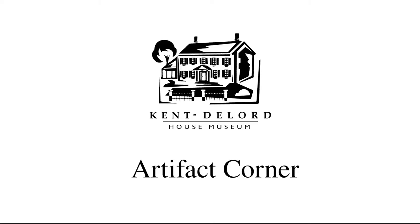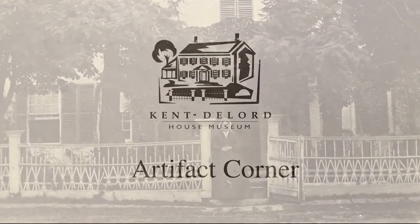Hi everyone and welcome back to another Artifact Corner. Today we will be looking at three lovely portraits taken in the 1860s.